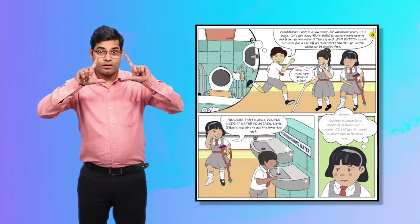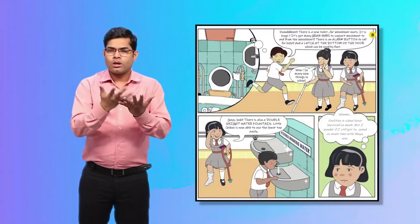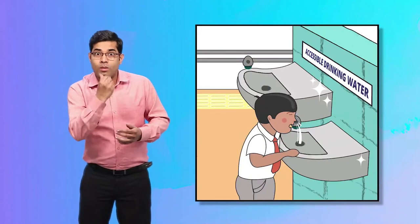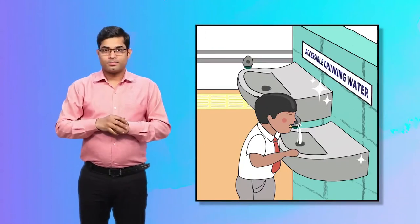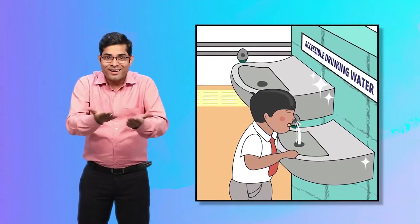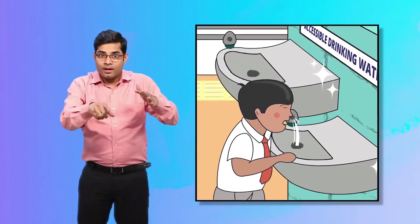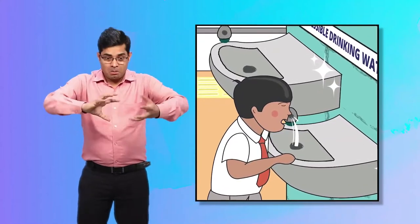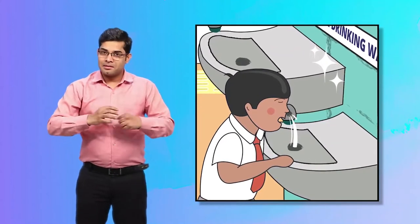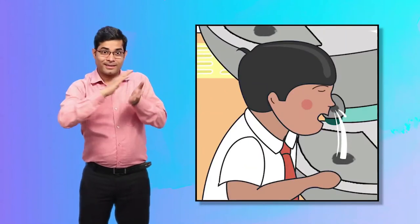In the second picture, Priya notices another new thing in their school — an accessible drinking water facility. Shining in the sunlight was a low-height drinking water fountain, which looks like a battery-operated metal sink. Chiku from the first grade was drinking water there.